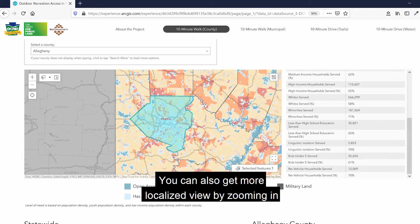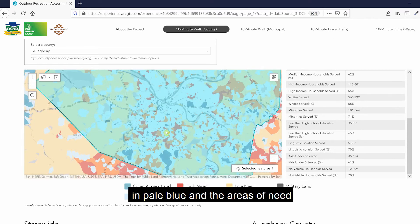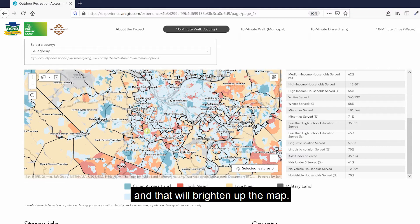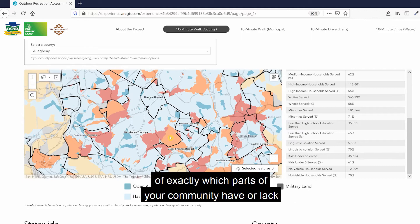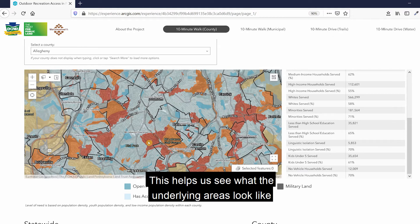You can also get a more localized view by zooming in on the map. Let's zoom in on this area south of Pittsburgh. As we zoom in, you can see areas of access in pale blue and areas of need in red, orange, and yellow. To make the colors clearer, remove the selection to brighten up the map. As you zoom in, you get a detailed view of exactly which parts of your community have or lack outdoor recreation access. You can also change the base map — for example, to an aerial image — to see what the underlying areas look like and identify potential areas for new parks and recreation.